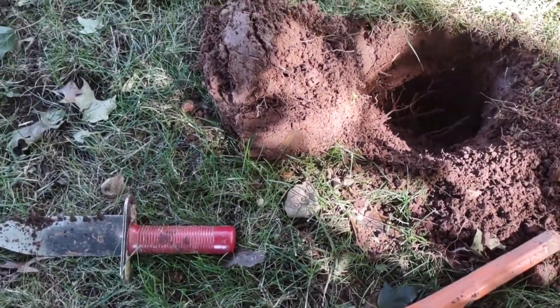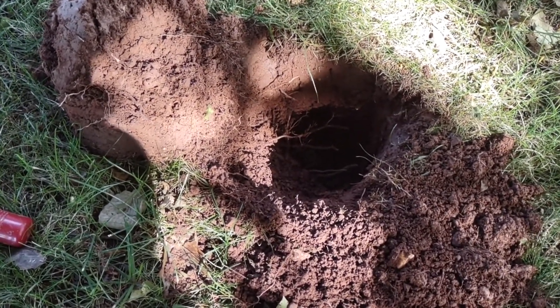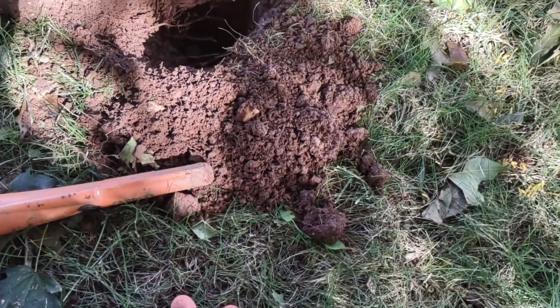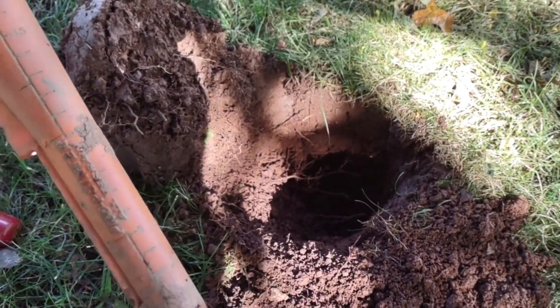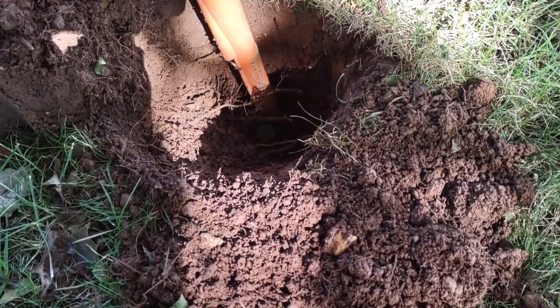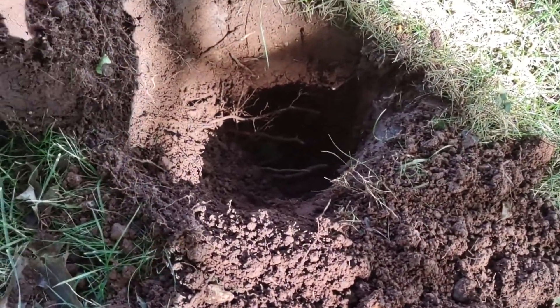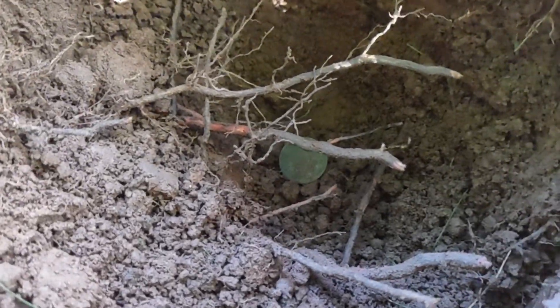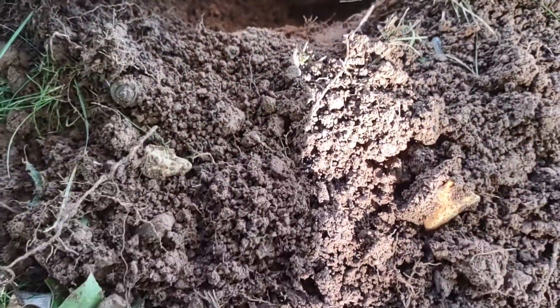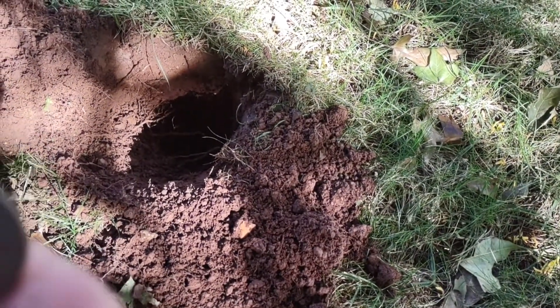Alright, I'm back with my first target. It was a nice high tone hitting on the AT Pro, 77-78. It was showing me about 8 inches down, and going by the pinpointer, it was pretty accurate at about 7.5 inches. Already found it. Haven't really wiped it off yet, but down in the hole you can see the coin — it's green.